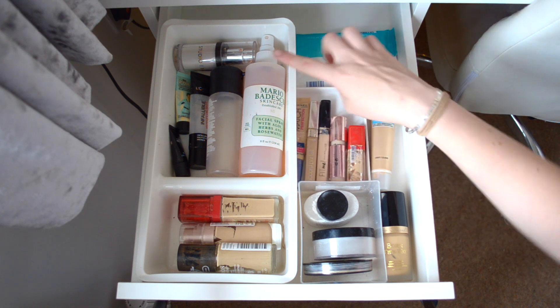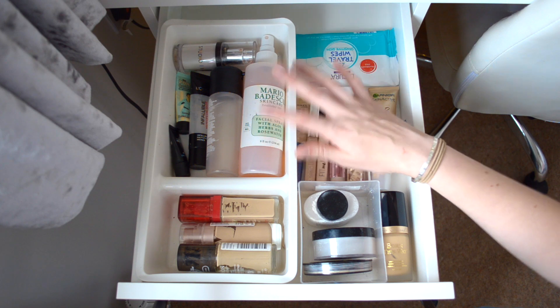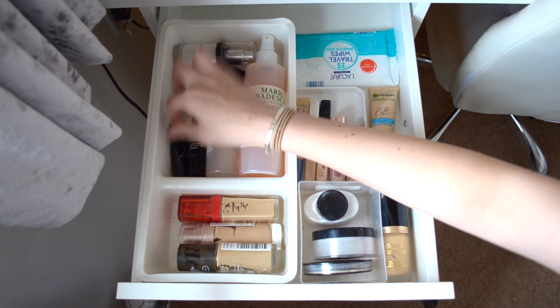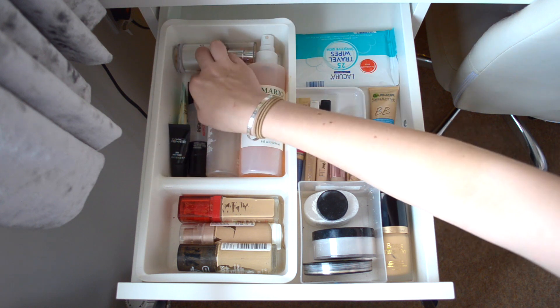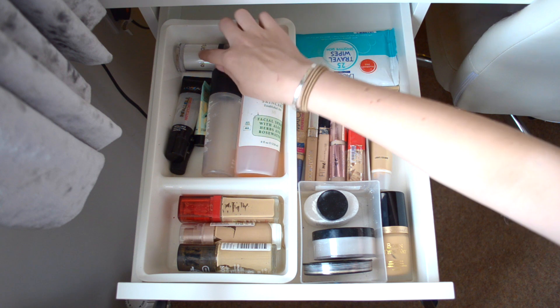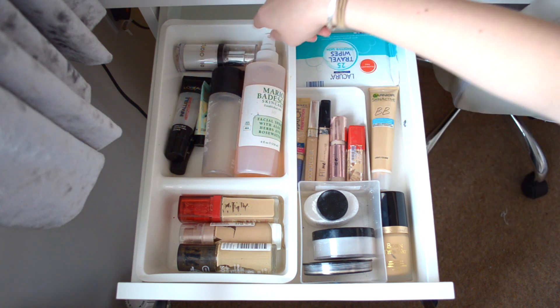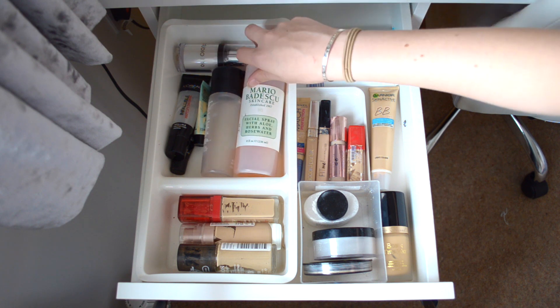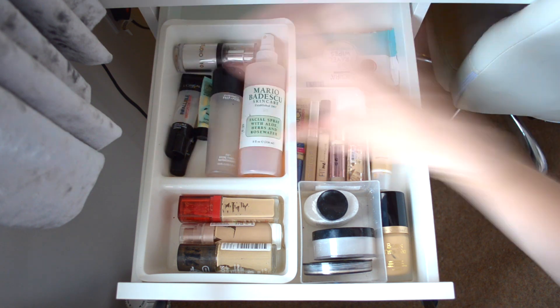Here are all my primers - I have a mini Benefit Professional, MAC Prep and Prime, L'Oreal Infallible, and the Studio 10 highlighting one which is my favorite. I then have my two sprays: the Mario Badescu face spray and the MAC Prep and Prime Fix Plus.